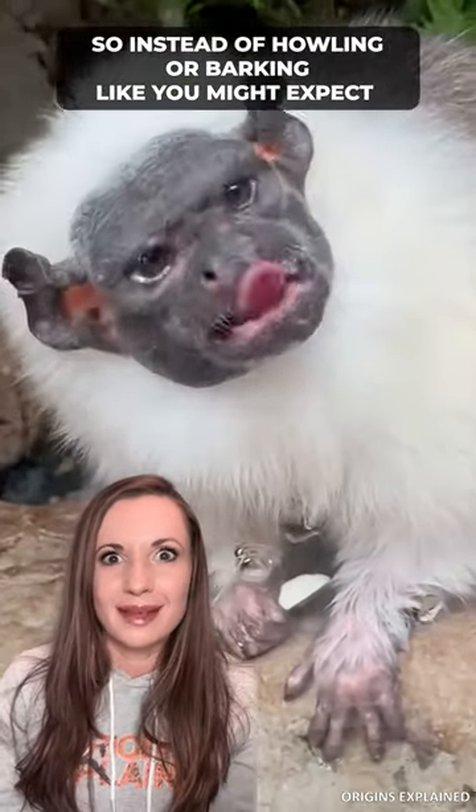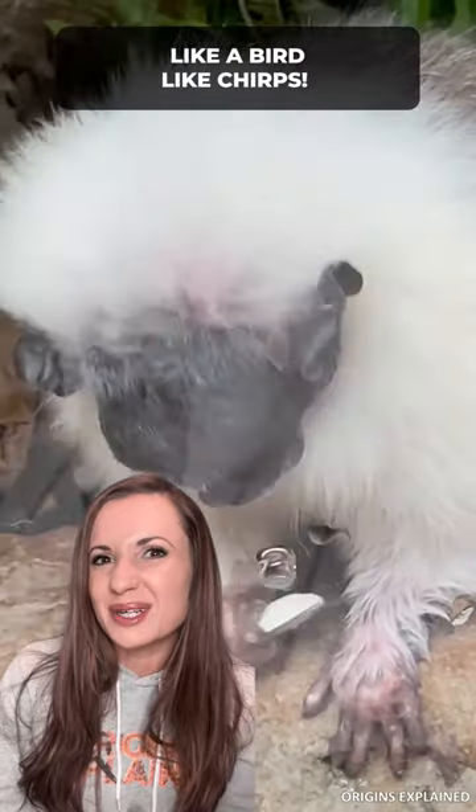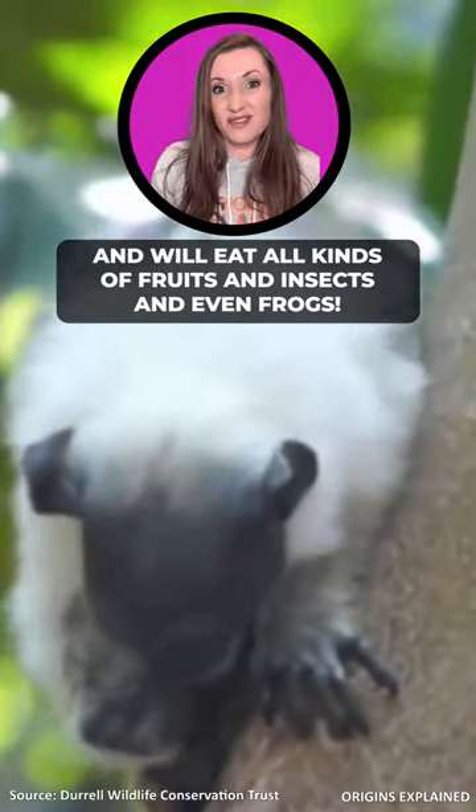So instead of howling or barking like you might expect, the pied tamarin makes high-pitched noises like a bird — like chirps. They have claws perfect for grabbing and holding on to things, and they will eat all kinds of fruits and insects and even frogs.